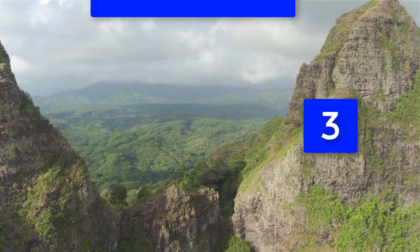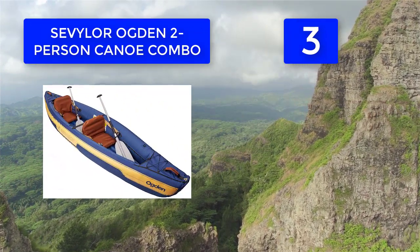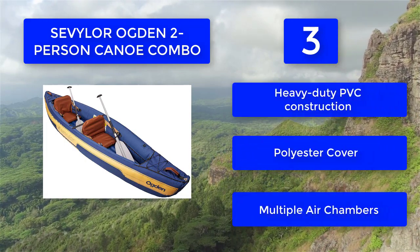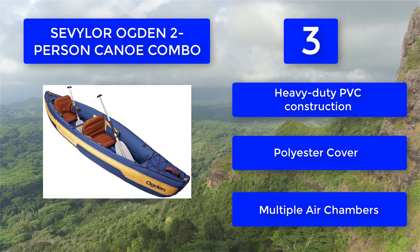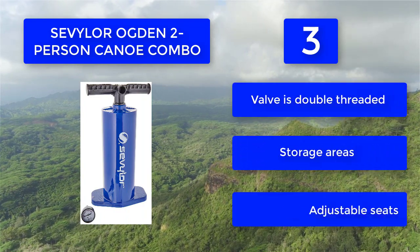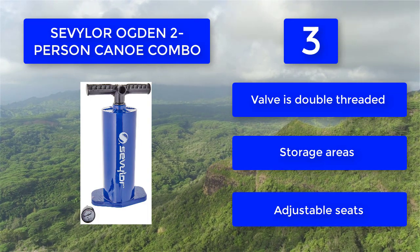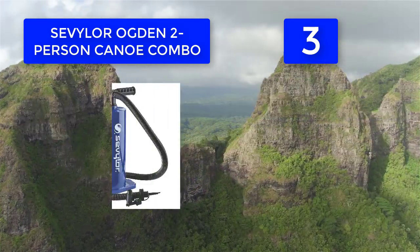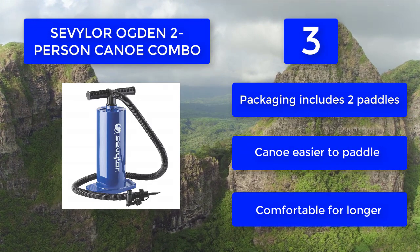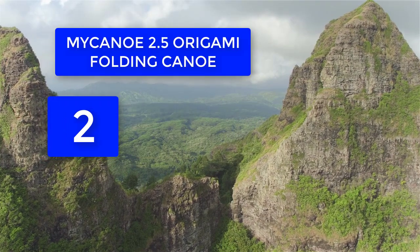Number 3: Sevylor two-person canoe combo. The Sevylor canoe is an inflatable canoe with a rugged PVC construction. It has multiple air chambers which allow you to return to shore if one chamber is punctured. It also incorporates an airtight system guaranteed not to leak. There is plenty of storage area equipped with bungee cords for securing your equipment. Features include heavy-duty PVC construction, a polyester cover, multiple air chambers, double-threaded valves, adjustable seats, and packaging includes two paddles.